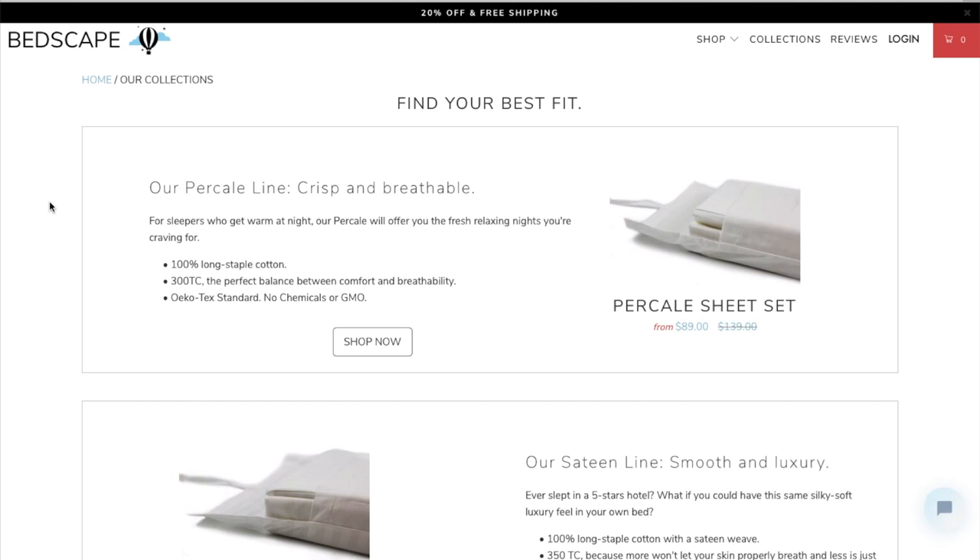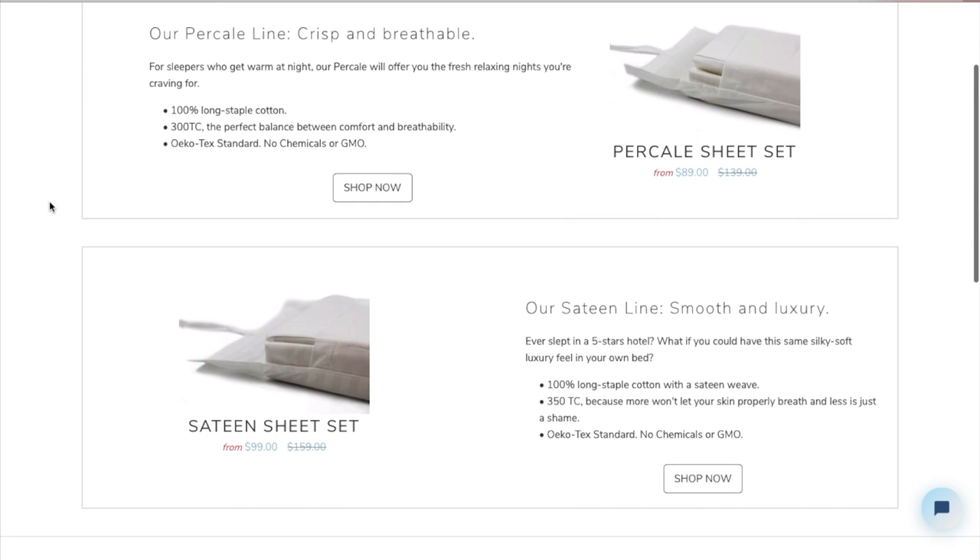Percale sheets are known for keeping you cool at night, especially during hot summer months. They can feel crisp at first, but generally soften up with repeated washings. The downside to percale is that it can wrinkle quite easily. Bedscape's percale sheets have a 300 thread count.